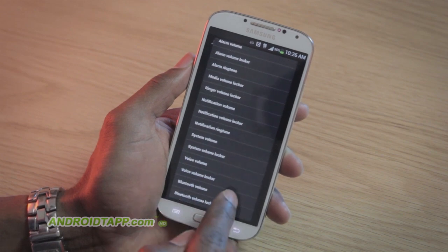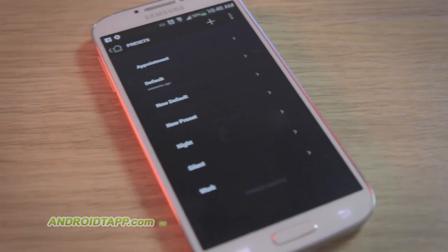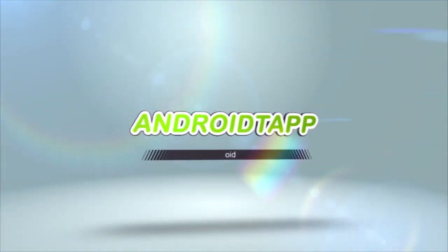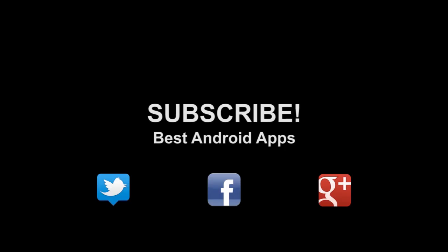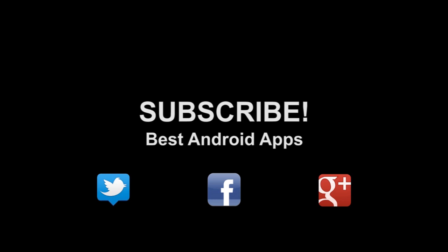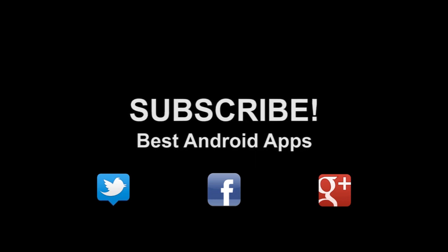This is Antonio Wells taking a look at Persist Plus, a smart volume control app for Android, and I'm signing out. Don't forget to subscribe to our channel. If you like this, hit the thumbs up button, and hit us up on Twitter, Facebook, and Google Plus.